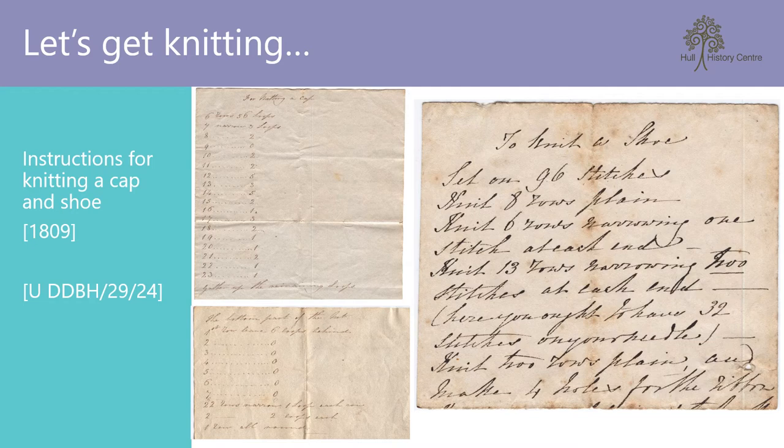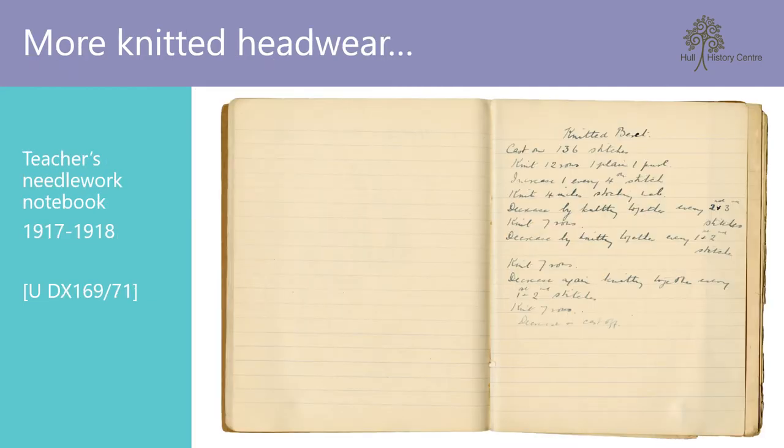Two other quirky items to find in an archive are these two knitting patterns — one for a cap and one for a shoe. Not being a knitter myself, these patterns are a foreign language to me, but if there are any knitters out there who would like the challenge of trying to bring these early 19th century patterns to life, then do let us know. I also found this knitting pattern, this time for a beret, amongst the teaching notes contained within a needlework notebook produced by a teacher at St John's School, Kenilworth. Dating from 1917 to 1918, I wonder if it's any more decipherable to the knitters watching than the patterns for the cap and shoe.